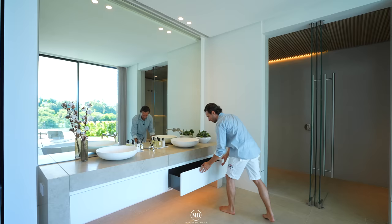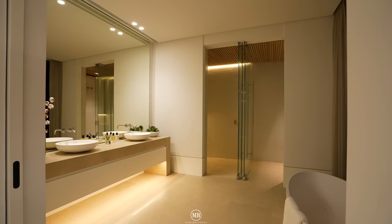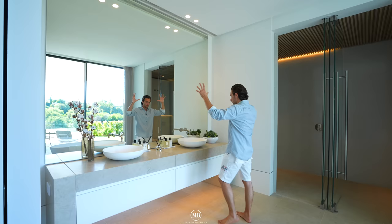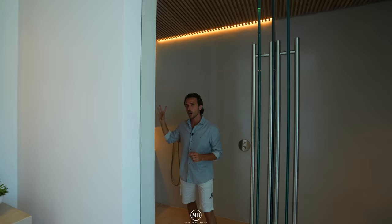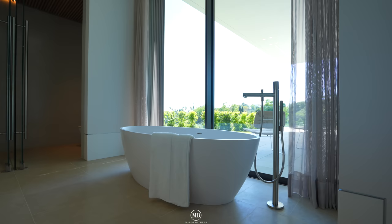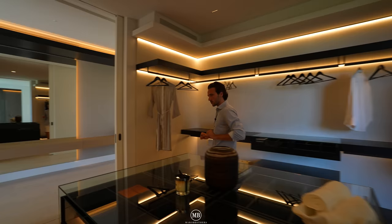Nice two-sink vanity here with a drawer setup right underneath — perfect for storing toothpaste, hair gel, anything you don't want lying around. Antonio Lupi hardware, natural stone sink, big mirror with recessed lighting illuminating it entirely. The shower features a micro-cemented look on the walls, wooden cladding on the ceiling, and Axor hardware. There's also a toilet, bidet, bathtub, and windows that pocket open to a terrace area.